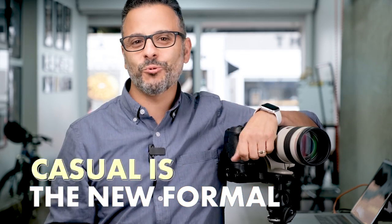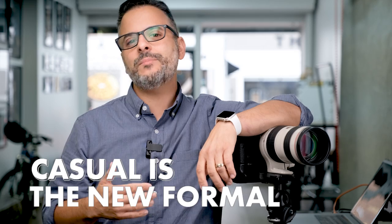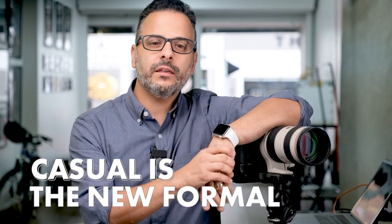Tip number four: casual is the new formal. One of the biggest changes that's happened because of the pandemic is that people are dressing much more casually at work than ever before. Even before two solid years of working at home in our fuzzy slippers, the dress code for many professionals had already started to tend towards the casual side. In my studio, it's rare to take a headshot that includes a necktie. Most of my male lawyer, executive, or realtor clients choose to ditch the tie and go for a shirt and jacket combo, while most of my female corporate clients choose a smart blouse over a more formal business suit.